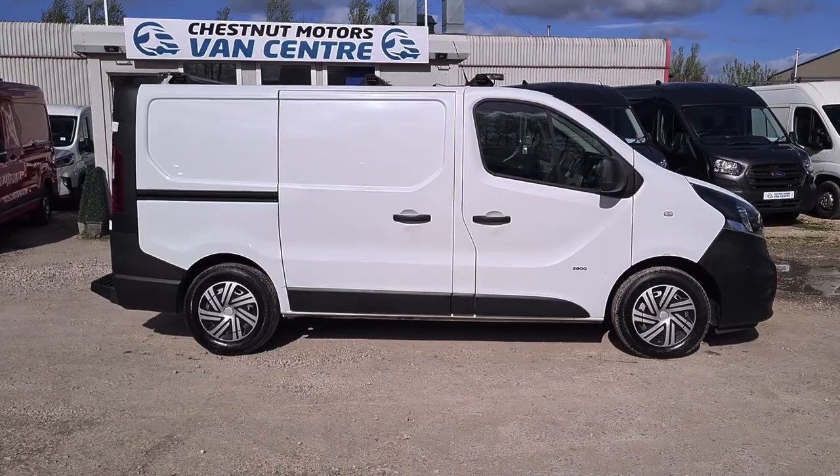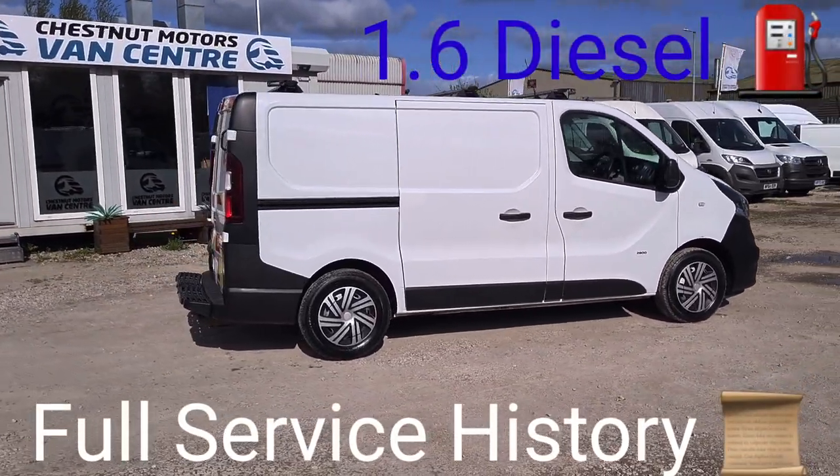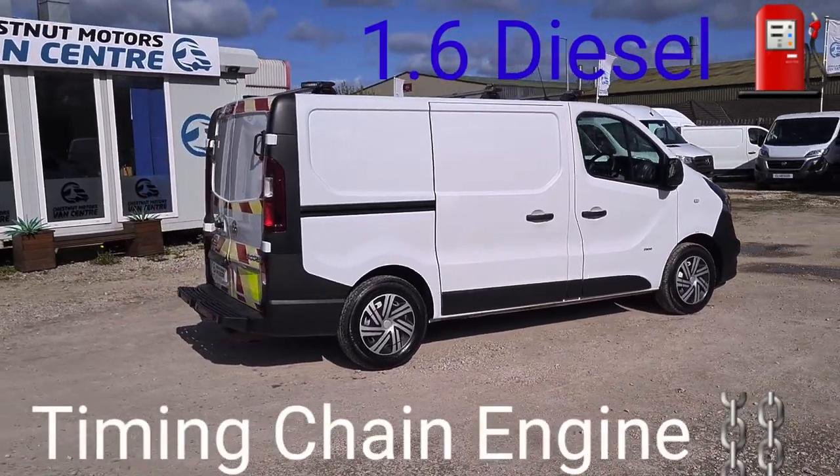It's had one fleet owner — it's been on the BT fleet. Comes with a full BT service history. Only done 44,000 miles.